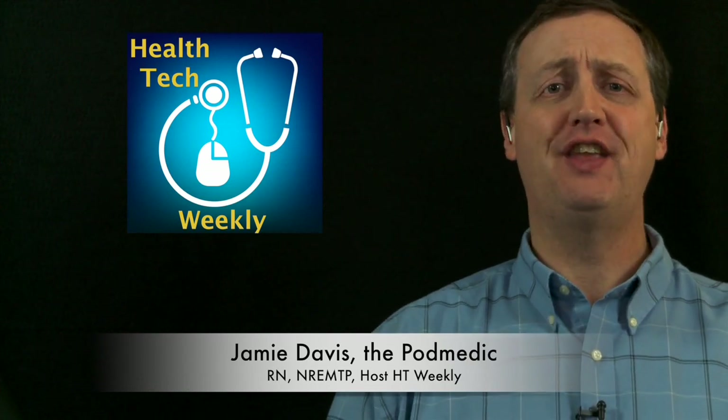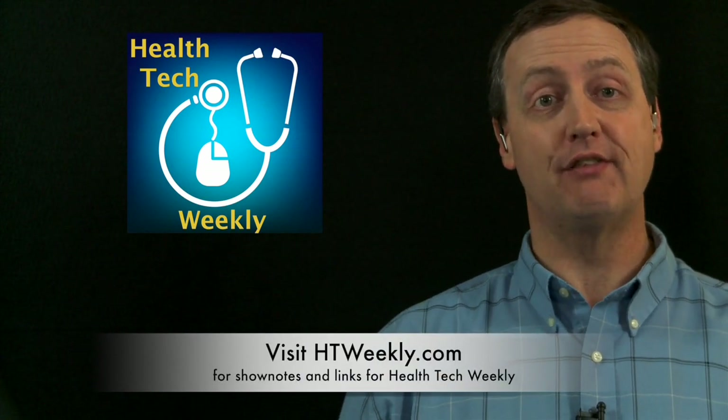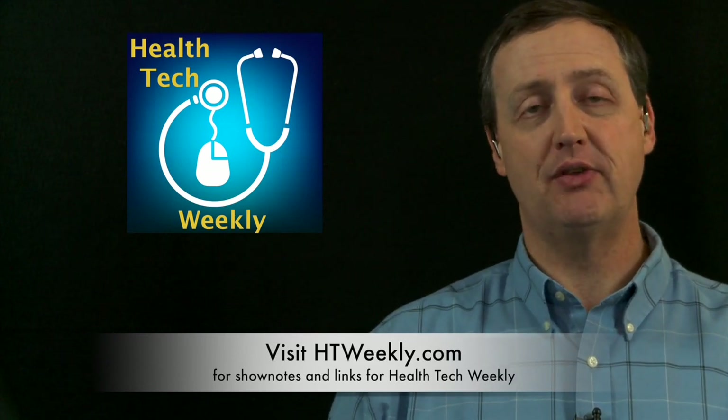Good day and welcome to Health Tech Weekly, the show on technology that helps create a healthier you. I'm your host, Jamie Davis, the Pod Medic. Before we get into this week's health tech item, make sure you head over to our site at htweekly.com for links to everything covered in this episode. Contact information is available there and a whole lot more, so head over there soon.